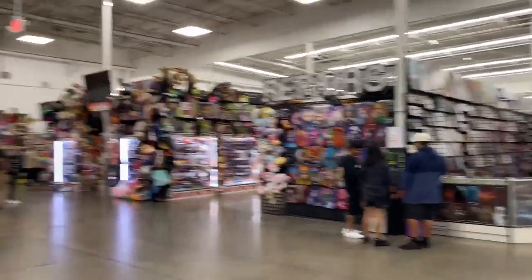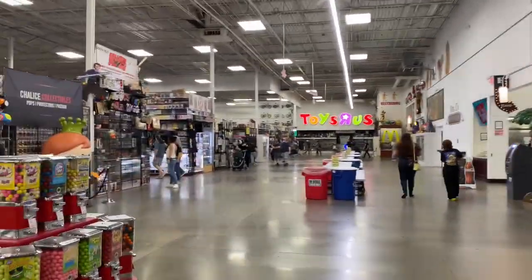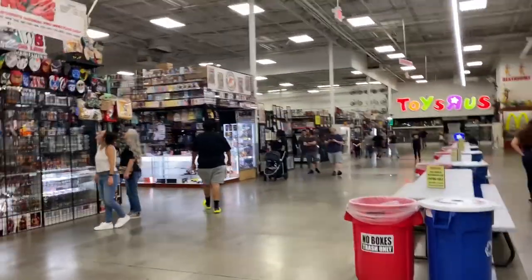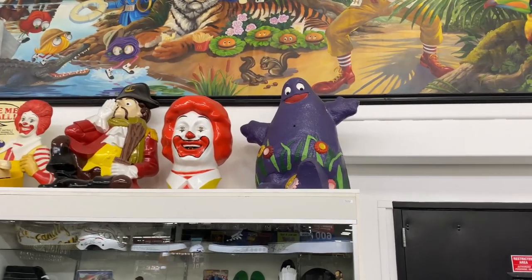Here we are inside the Frankenstein Collectible Show — you can see it's pretty large. We're here right at opening so it's not that packed yet, which is good for looking at booths because it does get packed and it's kind of hard to look around. We're going to start over here and work our way down. Before we get into the toys, I want to check out this cool section.